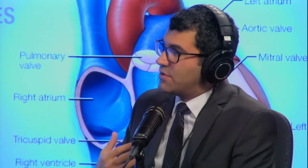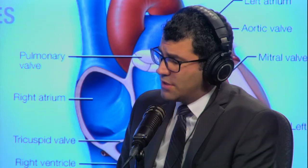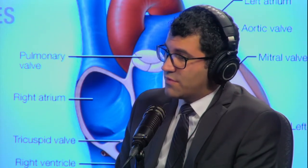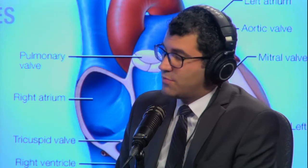Symptoms include shortness of breath, lower extremity swelling, and fatigue. Sometimes atrial fibrillation — an irregular heart rate — also occurs, and mitral regurgitation is one of the contributors to that.